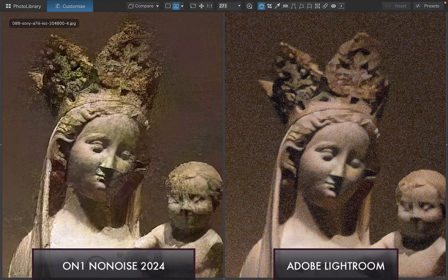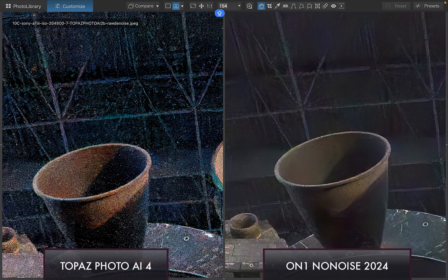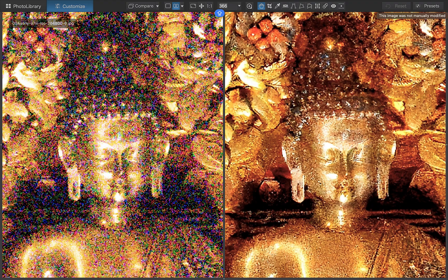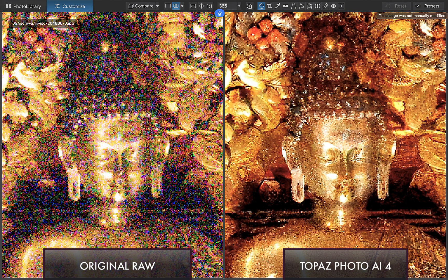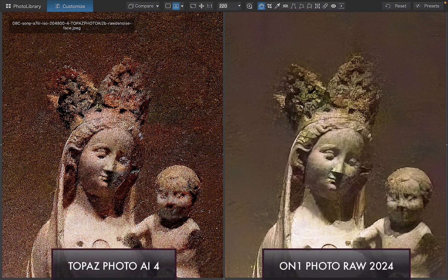Moving on to Topaz Photo AI 4. Topaz's strength is in its detail preservation, particularly over ON1, which has more of a tendency to overly smooth details, as you can see here. It also produces more vivid colors than ON1, which can help make an image pop. In terms of weaknesses, Topaz was the worst performing in terms of removing grain and overall image quality, particularly in more challenging high ISO images with bad underexposure. Surprisingly, despite its strong reputation, Topaz doesn't seem to know how to take advantage of the extra data in a raw file to produce a competent denoising result compared to its peers.